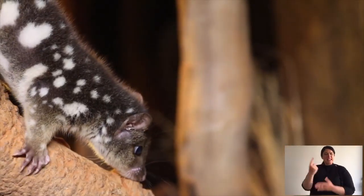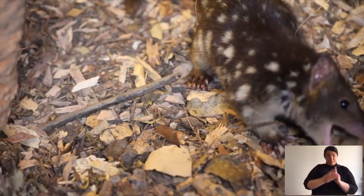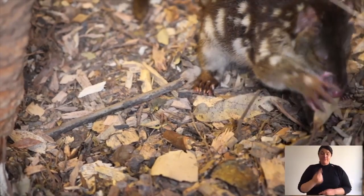Spotted-tailed quolls are solitary — sometimes you'll have a male and female when mating, or a mum with her young, but otherwise they live alone. They are active predators and will scavenge or eat carrion if the opportunity presents. Going back a couple of hundred years in Australia, before cats, foxes, or even dingoes 5,000 years ago, spotted-tailed quolls were the third largest predator in Australia, after the Tasmanian tiger and the Tasmanian devil.